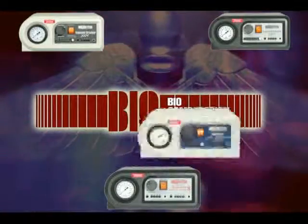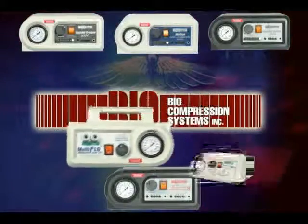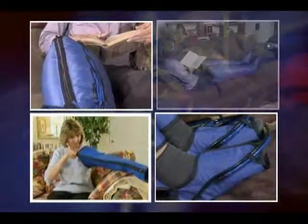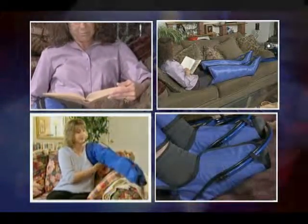Biocompression Systems products have been associated with the successful treatment of lymphedema, venous and arterial insufficiency, wound healing, deep vein thrombosis, diabetic foot ulcers, intermittent claudication, as well as acute sports injuries and post-operative edema. Along with a wide variety of devices, Biocompression Systems accessory items include a full-size range and custom applications to cover most all therapeutic needs.